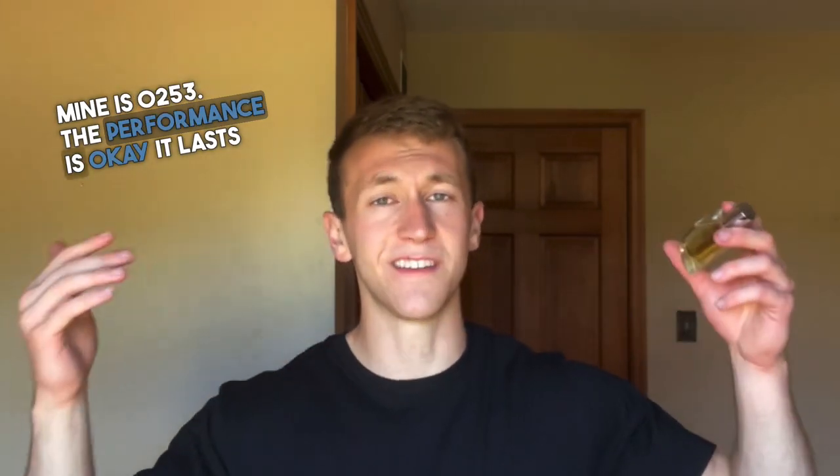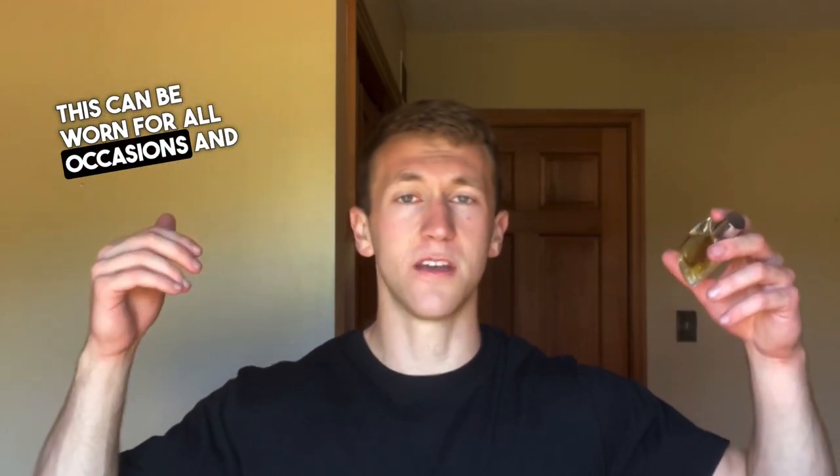The performance is okay. It lasts 6 hours on the skin with light projection. It's what I call gentlemanly performance, as it pushes out but isn't obnoxious. This can be worn for all occasions and all seasons.